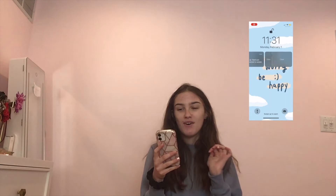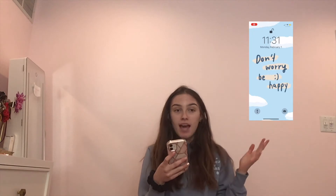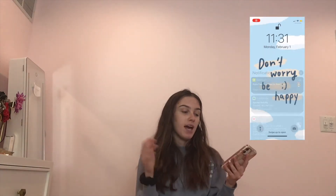Alright, so this is my background — it's 'Don't Worry Be Happy.' I love that. Oh my gosh, this isn't turning out to a good start — my thing just shut off. But my background is 'Don't Worry Be Happy.' I love that.